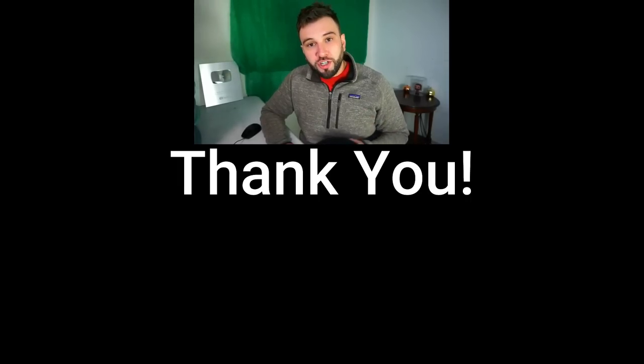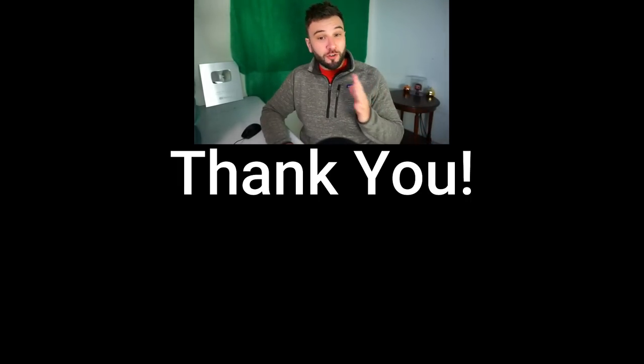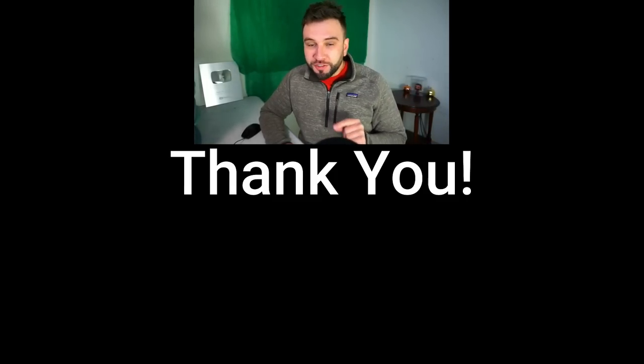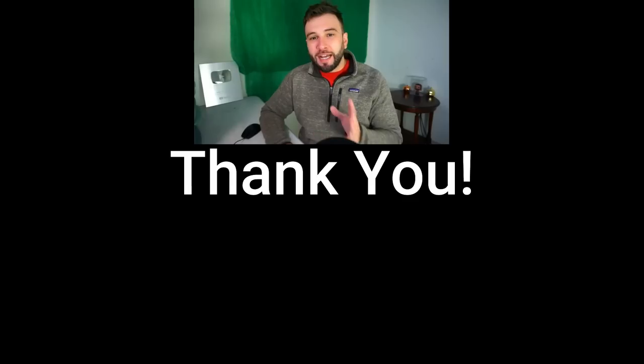Thank you for watching. Comment below with what you think about this. And if you're new, subscribe and like the video. I will see you guys later because I love making content that helps you make money and have a better life.